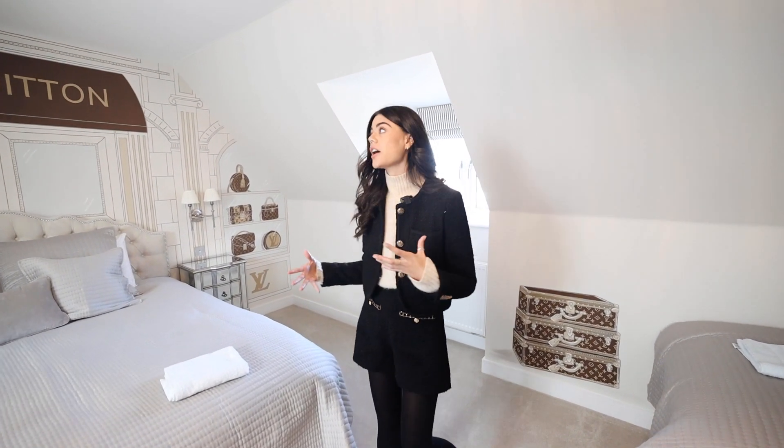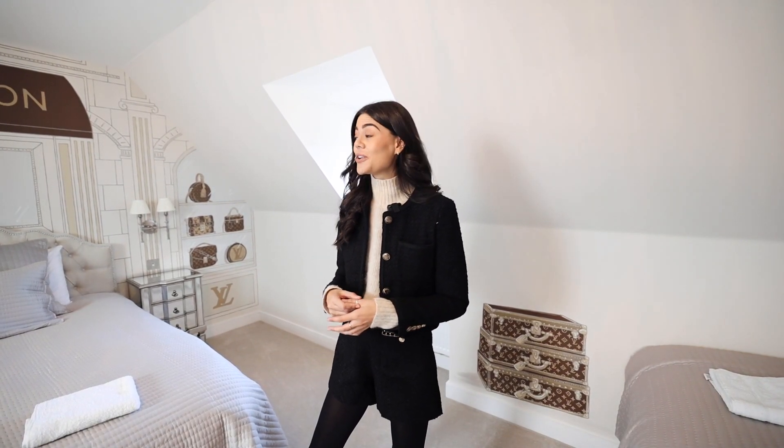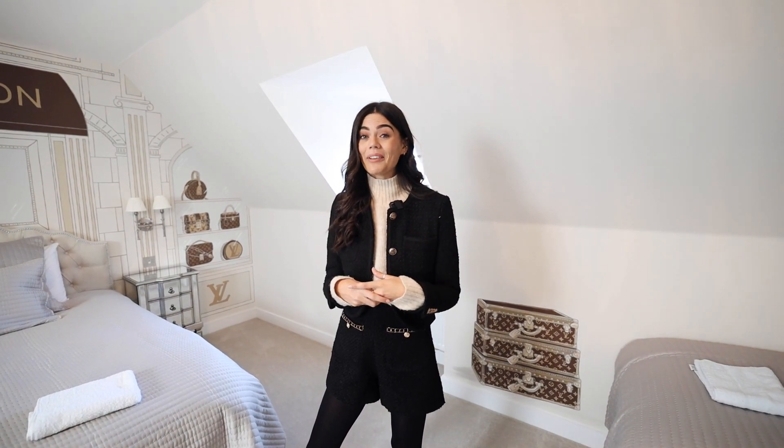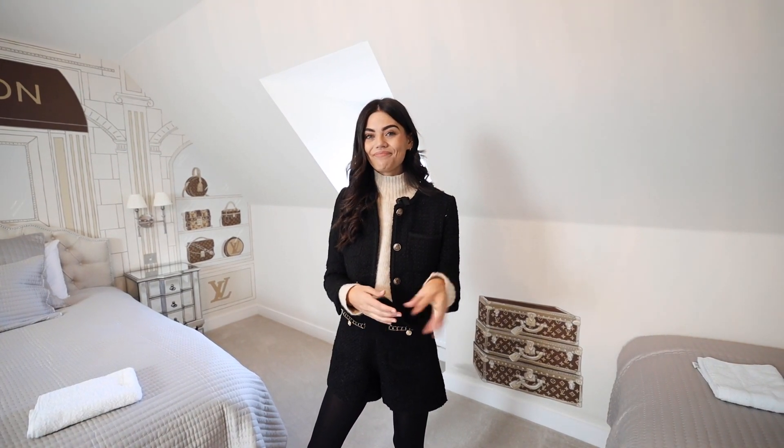That is the room and the whole house. Let me know what you think down below — it is a beautiful house and the space in here is just incredible; this room really does top it off. If you enjoyed please give this video a massive thumbs up. If you want more house tours and renovation content, we have some really exciting things coming. Subscribe and follow on Instagram if you want to follow along — I'll see you next time, bye!